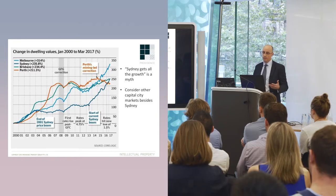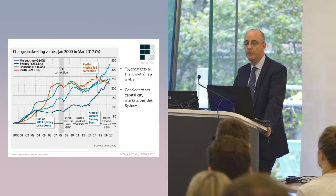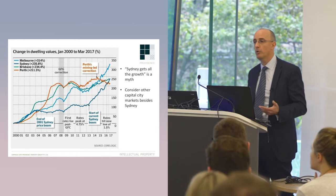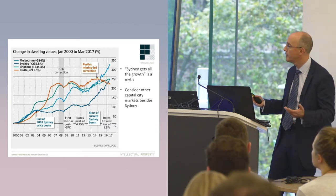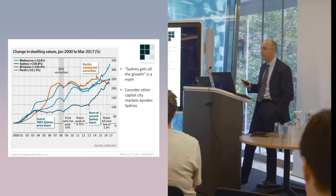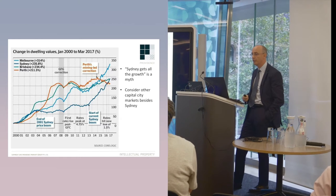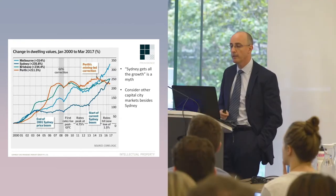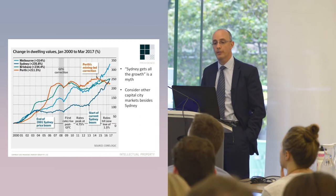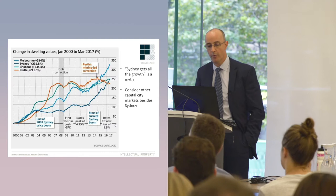We're buyer's agents and we talk to a lot of clients. Often what we hear from Sydney clients is something like, 'Oh look, Sydney gets all the growth. I want to buy in Sydney.' And while there is fantastic buying opportunity in Sydney, we're active across six major capitals. The statement that Sydney gets all the growth is really a myth. This chart looks at growth across Sydney,